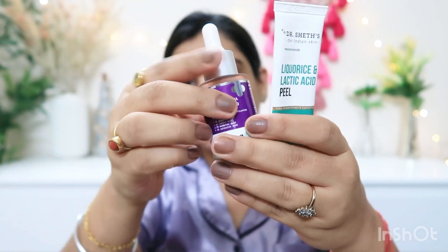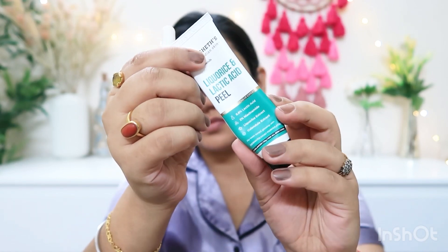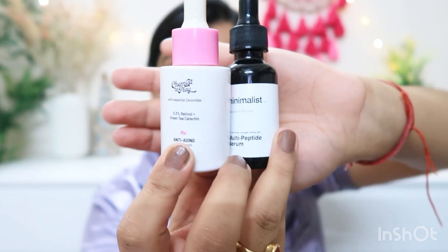After that, if I do chemical exfoliation, I use one of two options: the Dermakoka 15% AHA/BHA Peel, or Dr. Shedds Licorice and Lactic Acid Peel. Today I'm not doing chemical exfoliation, so I move to my next step.